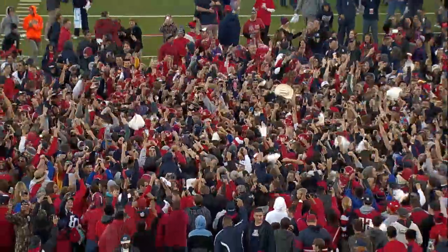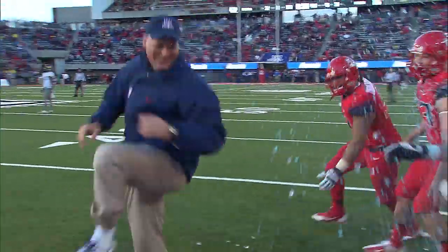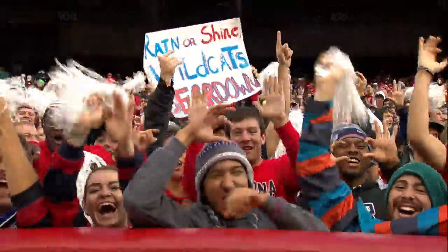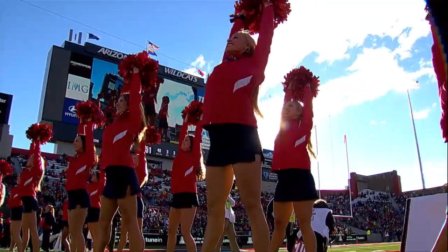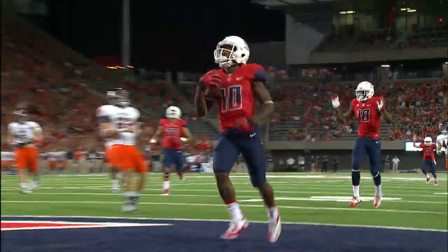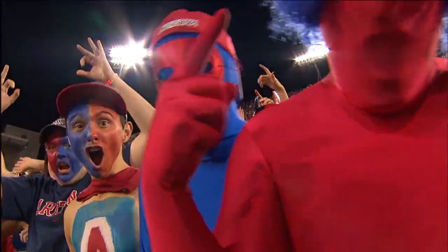Celebrate the Wildcats' big wins in first class fashion. Arizona Stadium premium seating gives you all the extras that Arizona Stadium has to offer, including an incredible Pac-12 football game day atmosphere. Enjoy the action and pageantry of college football in style and purchase your premium seat tickets today. Call a member of our staff at 520-621-CATS. That's 520-621-2287.